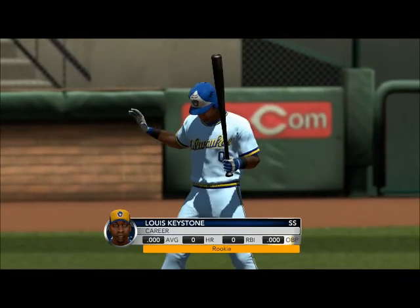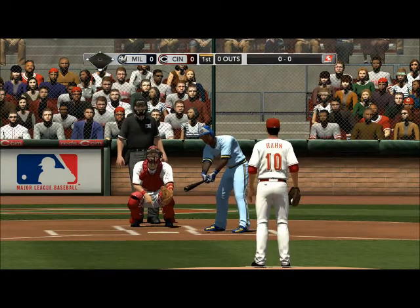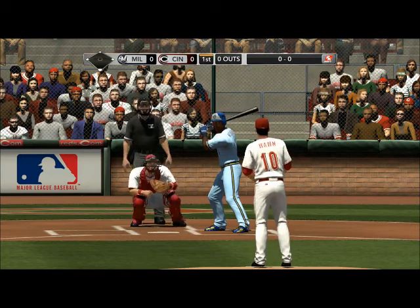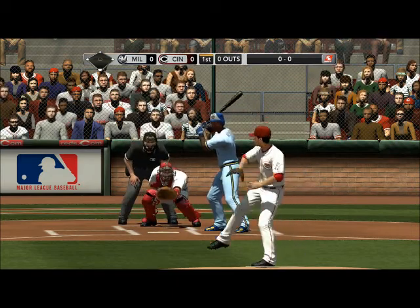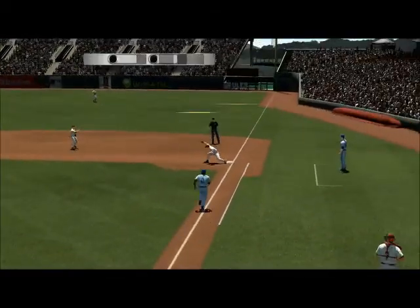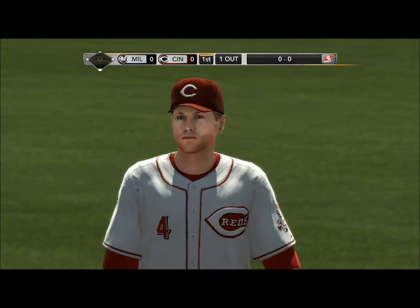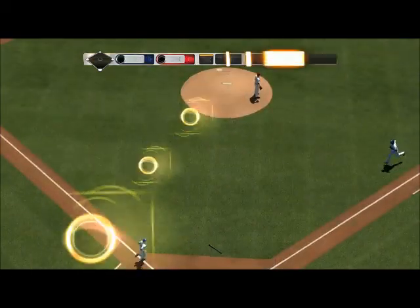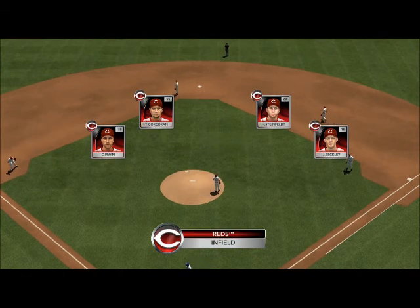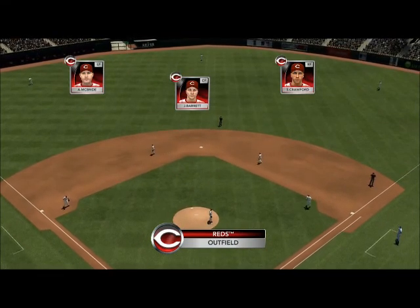Their number six hitter is leading off the game. He delivers — hit hard to second, number four — and that'll be the game's first out. We're underway. Let's check out the Reds defense: within their division, it's the highest ranked defensive team. They make the plays, and that really distinguishes them from the rest of the competition.